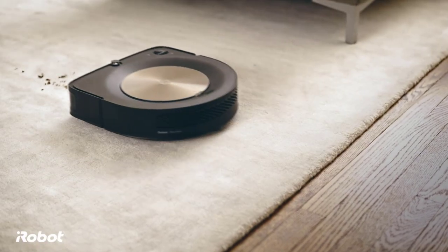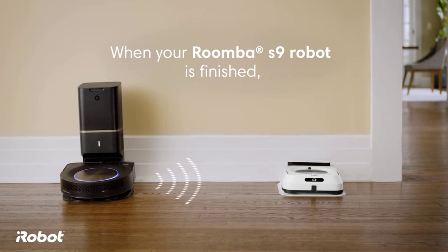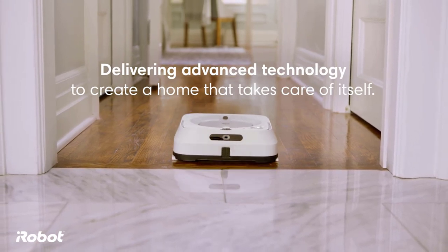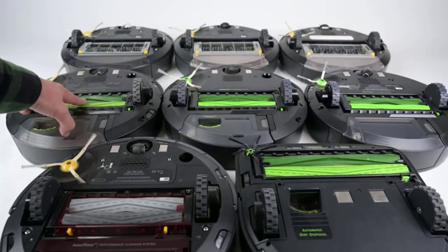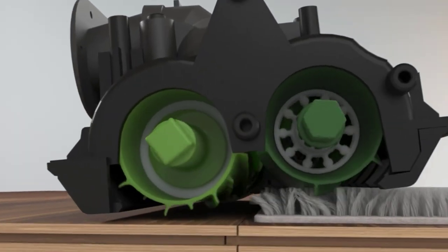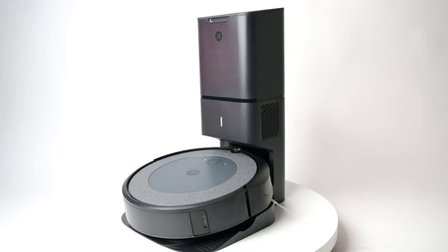If you really hate vacuuming, you'll really like the iRobot Roomba S9 Plus. It is one of our favorite robot vacuums and the most intelligent, but it is also the most expensive robot vacuum on the market today. This smartphone-controlled vac didn't just go to college — it graduated at the top of its class. Unfortunately, all that intelligence comes with a price tag of $1,099.